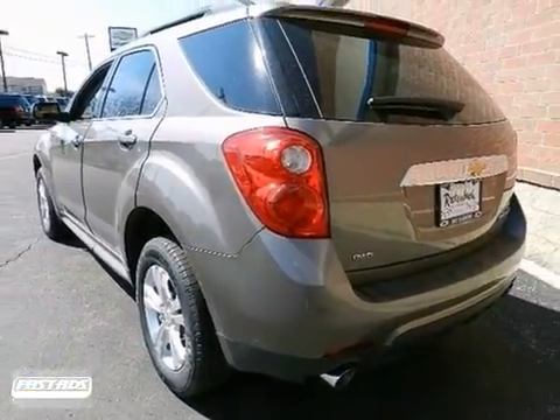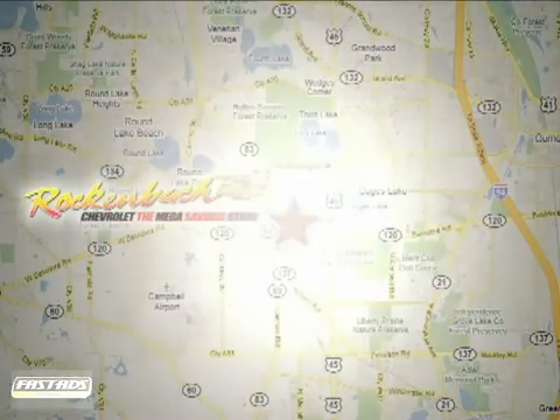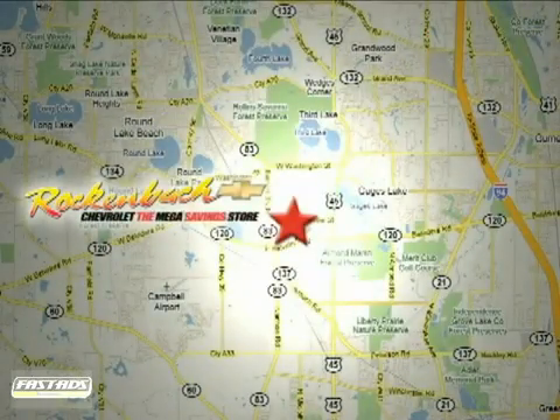Come in and see us today. That's Rockin' Box Chevrolet. We're conveniently located at 1000 East Belvedere Road in Grayslake, Illinois, between Routes 83 and 45.